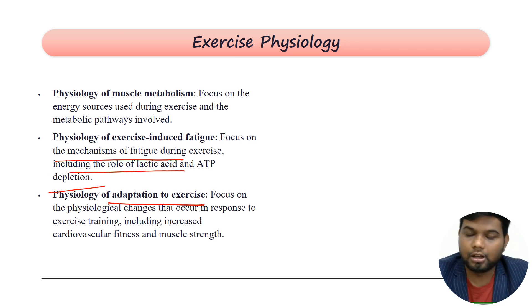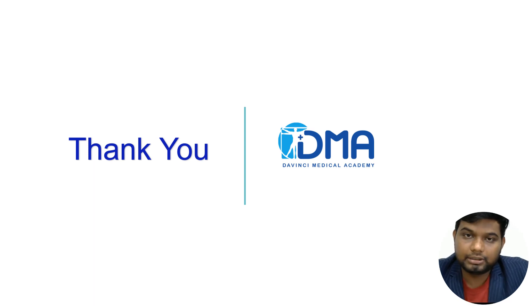The main high-yield areas are general physiology, nervous system physiology, endocrine physiology, CVS, and reproductive system. The minor areas are renal, GI tract, and low-yield endocrine topics like growth hormone or prolactin, which you can avoid. Focus on the high-yield areas to achieve an effective score in physiology. This covers our physiology section — thank you, and we will see you with another subject.